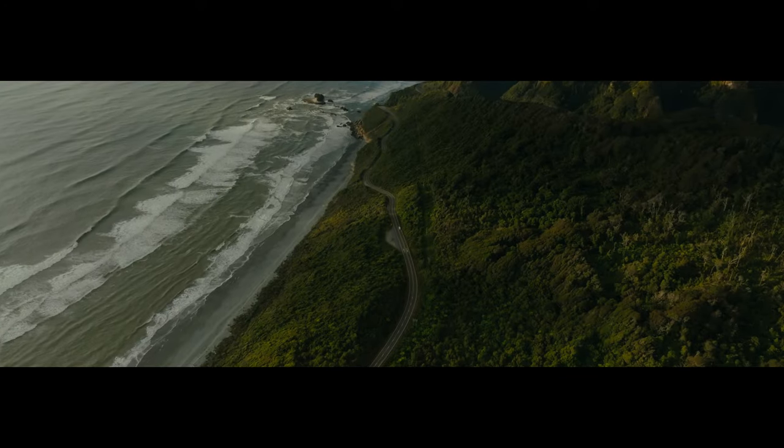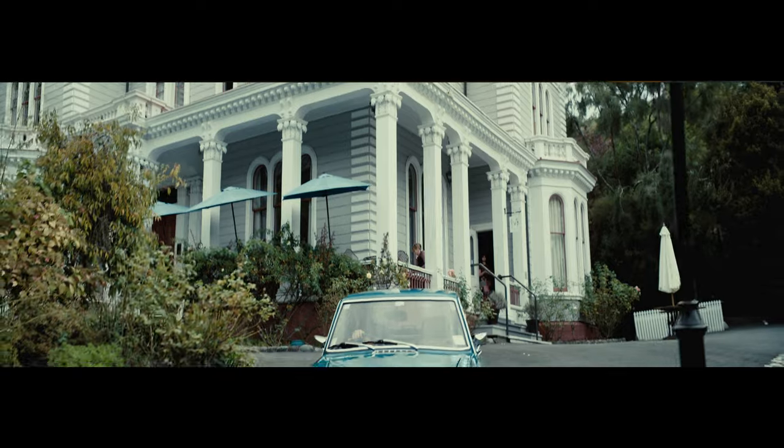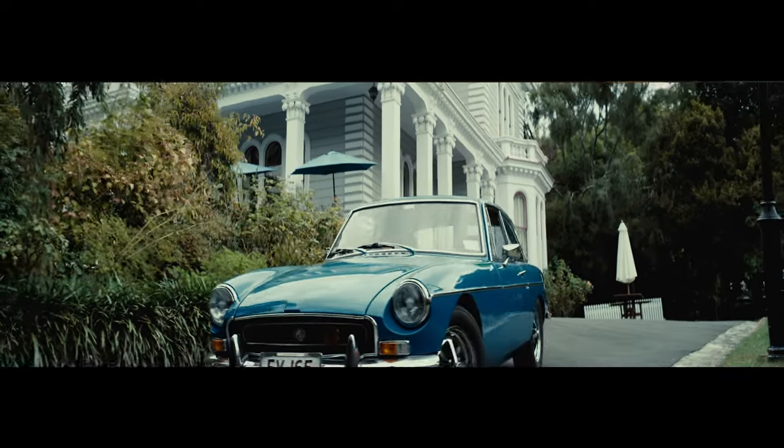Why do anamorphic lenses look so pleasing to the eye? A common answer I heard is that our eye is also pretty wide and we have a lot going on in the left and right corners of our eyes. So it's pretty engaging to see little details which you wouldn't see on a 50mm f1.2, for example. I think that makes sense.